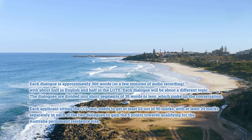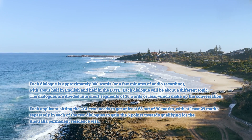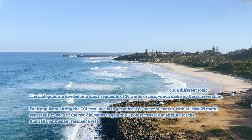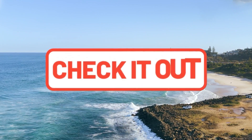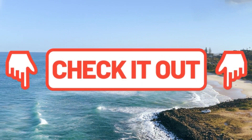Each applicant sitting the CCL test needs to get at least 63 out of 90 marks, with at least 29 marks separately in each of the two dialogues, to gain the five points towards qualifying for the Australia Permanent Residence Visa. To know more about the preparation and to schedule a test, please go through the link provided in the video description.